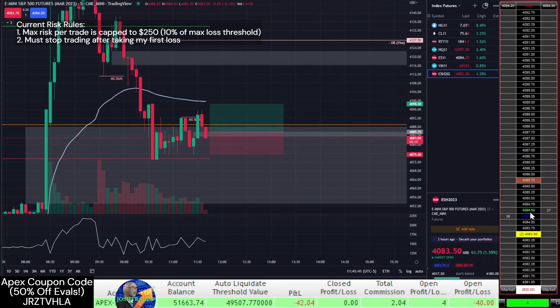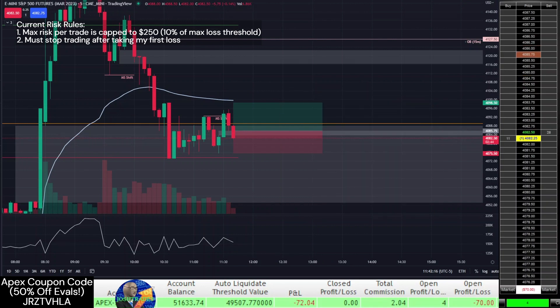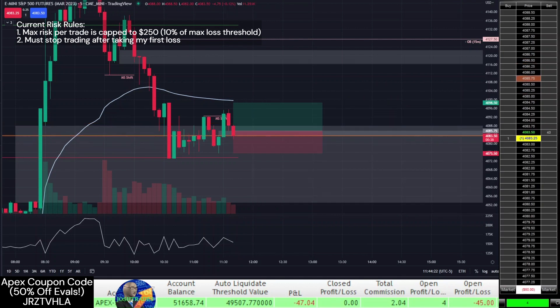On Tuesday, after price rallied hard due to the positive data that inflation was lower than expected, I was surprised to see price retrace all the way back down. I waited until I found some support and identified what I thought was a market structure shift before entering long inside a fair value gap. In hindsight, I realized that I had misidentified this market structure shift — it was actually a lower timeframe liquidity grab above relative equal highs, and my trade didn't have a chance as price continued to plummet, stopping me out for a quick loss.